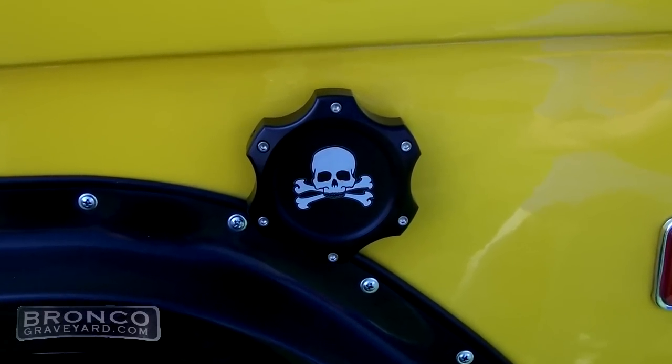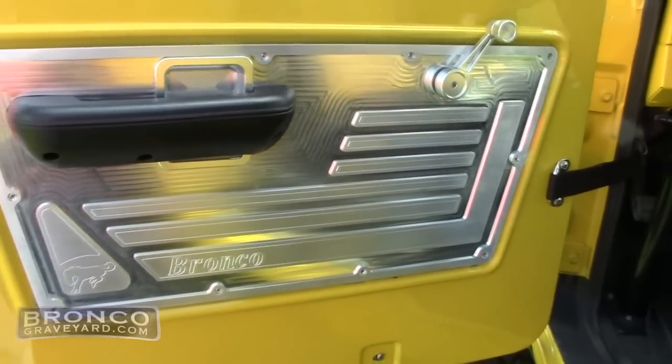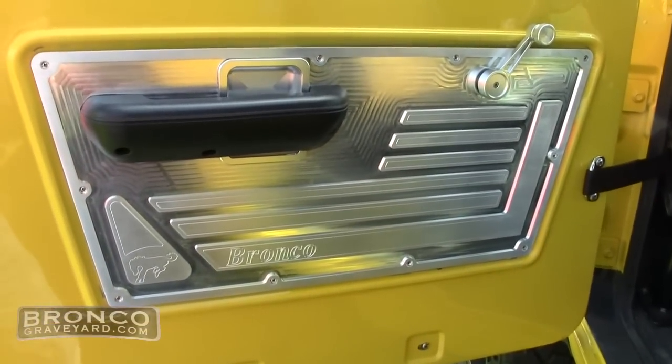Let's take you around the Bronco and show you a few unique features. One of the items carried by Jeff's Bronco Graveyard is the new door panel — it's an upper-level door panel, billet graded, with a nice horse and Bronco script cut into it. It comes with all the clips and gives it a nice upper billet feel.